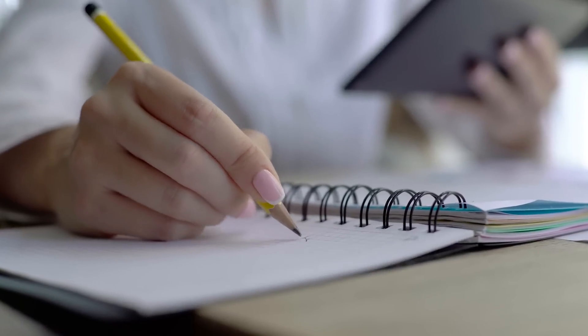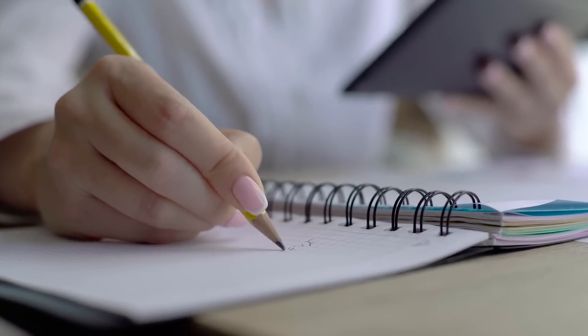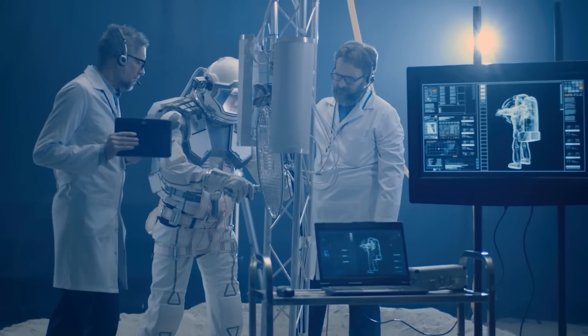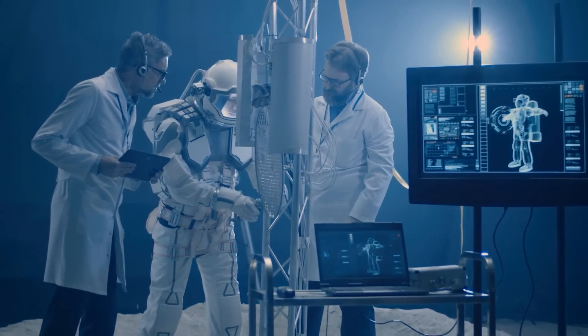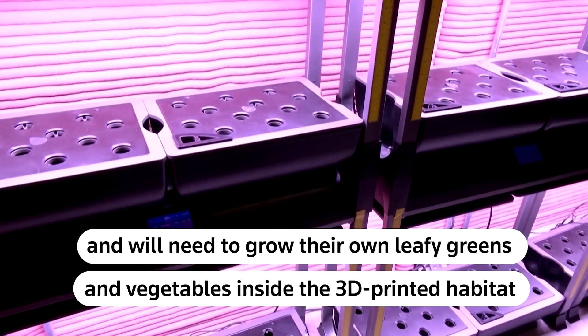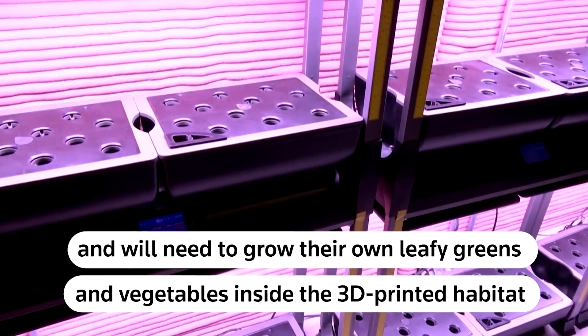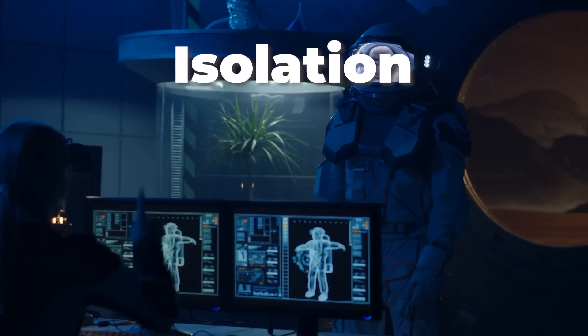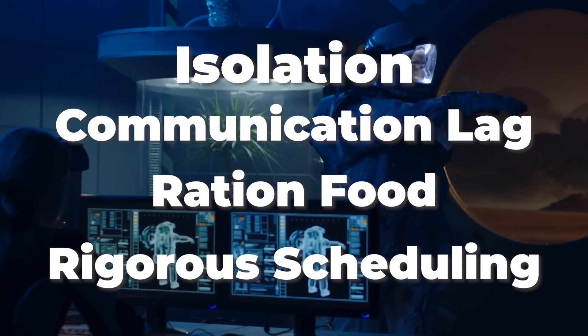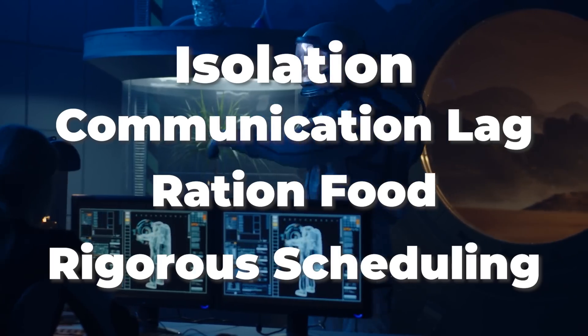The crew were selected to be as close to real astronauts as possible — they all have at least one STEM field degree, professional experience in their chosen field or military training, and they all had to pass the same physical and psychological testing as other astronaut candidates. The CHAPEA experiments are all about testing for the things we really can test from Earth: resource restrictions, isolation, communication lag, rationed food, and the rigorous schedule of upkeep required to maintain their hab.